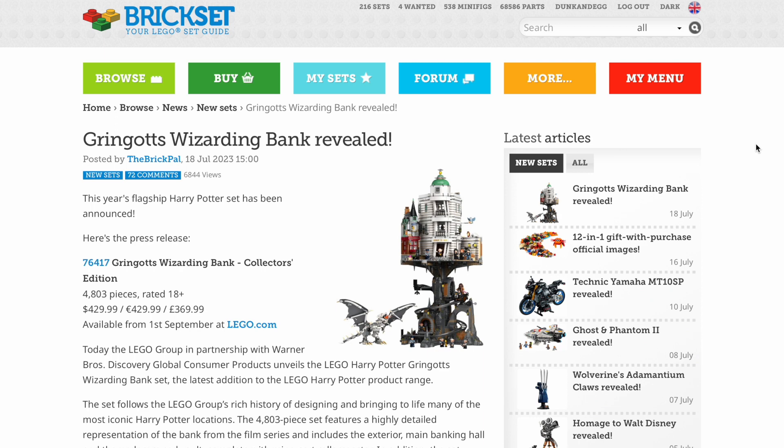Hello! Welcome to Dunkin' Egg Bricks. Today I'm just doing a short video taking a look at the brand new Gringotts that has been unveiled today. I'm sure you've seen approximately 1,000 videos looking at this already, but I thought I'd throw my two galleons in the ring and let you know my thoughts.